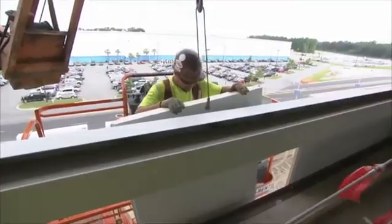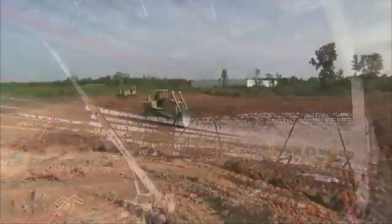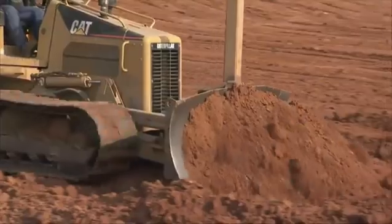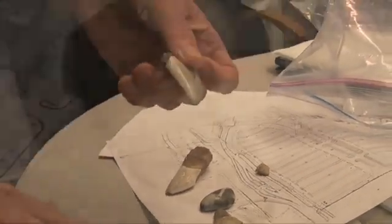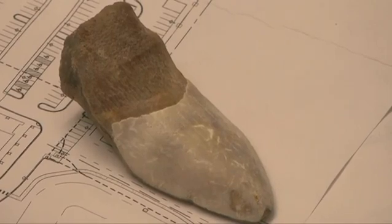Mel Peterson managed the design and construction of the factory. He found out this land was a phosphate mine in the 1800s, and that it was the ocean floor thousands of years ago. Oh, and something else — they also found shark's teeth. Yes, shark's teeth, which actually have serrations on the edge. Unearthed during the dig, a soil expert estimated them to be 200,000 years old.